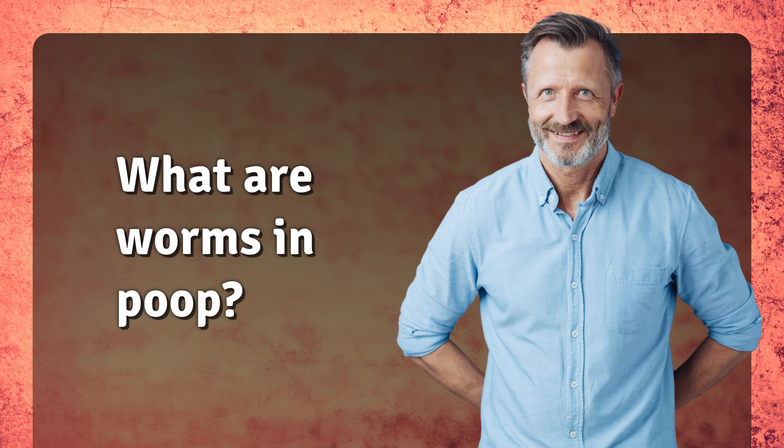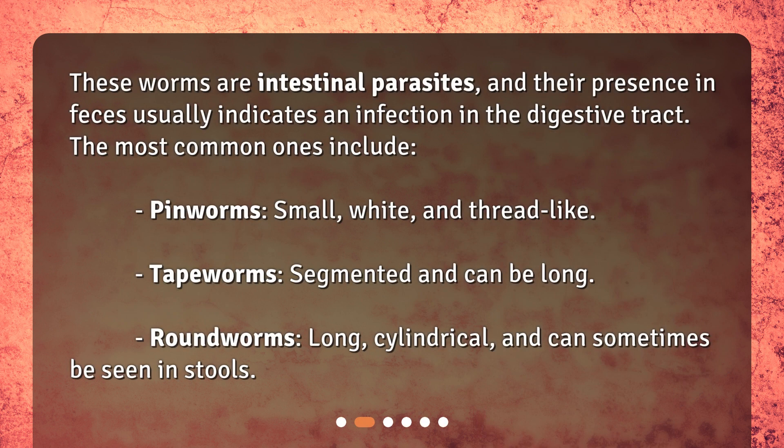What are worms in poop? These worms are intestinal parasites, and their presence in feces usually indicates an infection in the digestive tract. The most common ones include pinworms — small, white, and thread-like — tapeworms, which are segmented and can be long, and roundworms, which are long, cylindrical, and can sometimes be seen in stools.